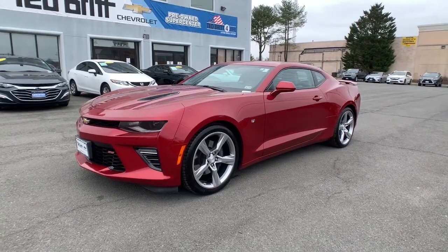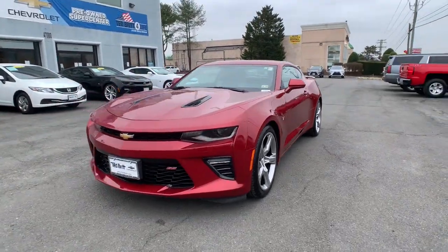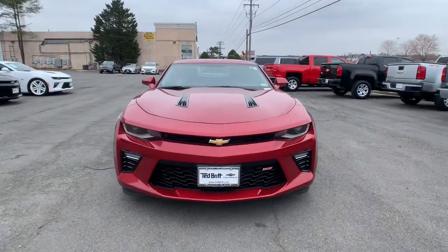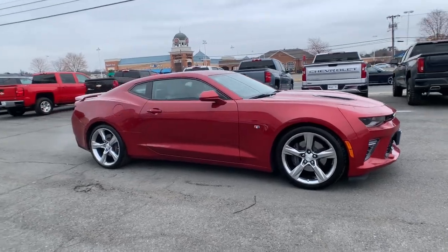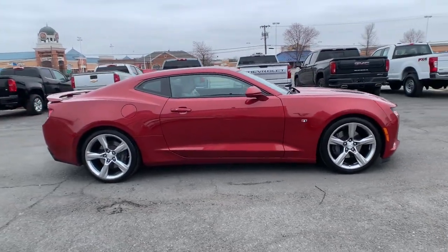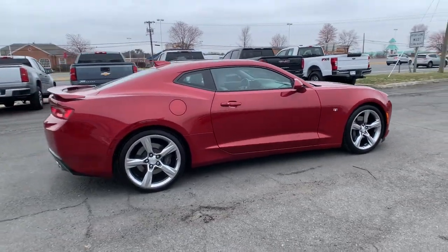Enjoy the view of this 2018 Chevrolet Camaro. This vehicle still has fewer than 15,000 miles on the clock, so it won't last long. Meticulously engineered for power and control, the Camaro's muscle and agility is the stuff of legends.